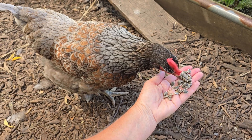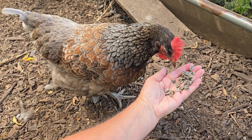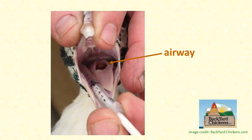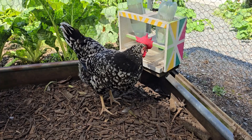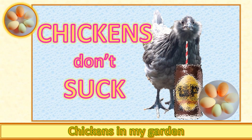And speaking of swallowing, chickens don't have an epiglottis either — they can't close off their airway when swallowing. That's why pouring or squirting anything into a chicken's mouth is so dangerous, so never put liquids into a chicken's mouth unless you know what you're doing. The lack of an epiglottis is also why chickens even drink differently from how we do — I have a video about why chickens have to tip their heads up to swallow a drink.